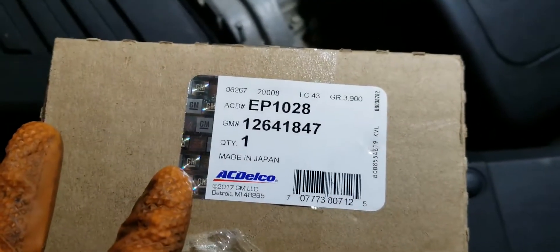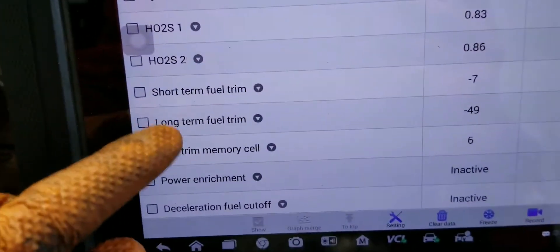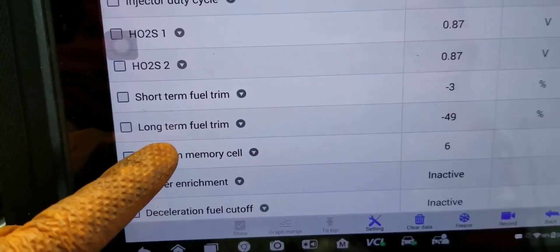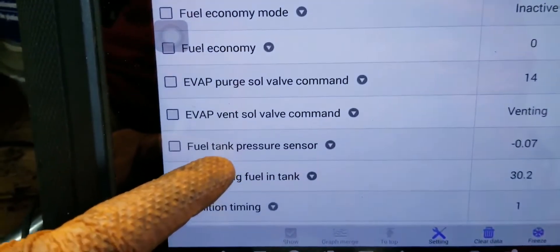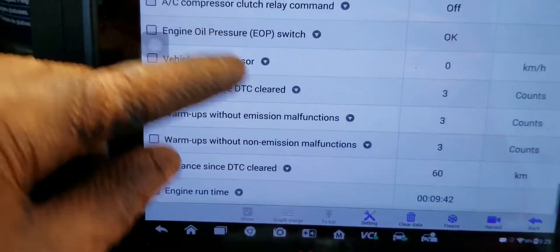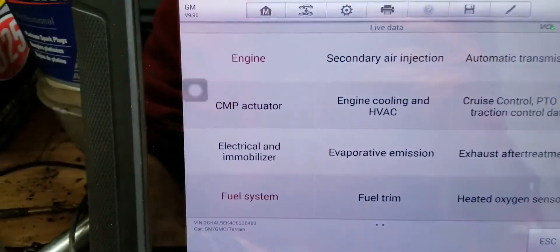The part number for this is 126418 47 — that's a genuine part number. Looking at the scanner data, we're seeing negative numbers on the short-term fuel trim: minus 49. Those numbers should be positive, so that's an indication of a problem. The fuel tank pressure sensor is also in the negative. Everything else is positive, which is another indication we've got a problem with that high pressure fuel pump.